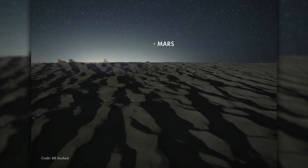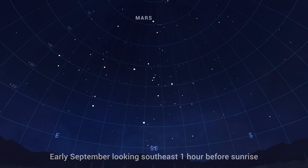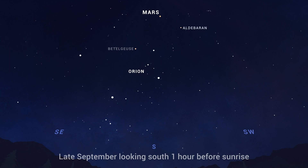You'll find Mars hanging out high in the south on September mornings before sunrise. Early in the month, it's near orange-colored Aldebaran, the eye of Taurus the Bull. And over the course of the month, Mars works its way eastward from Aldebaran toward reddish Betelgeuse, creating a sort of red triangle in the morning sky.